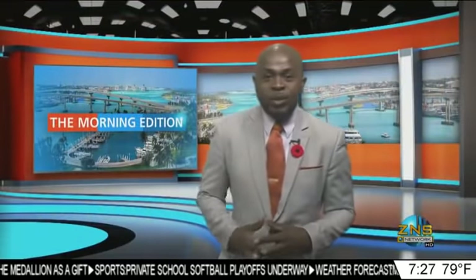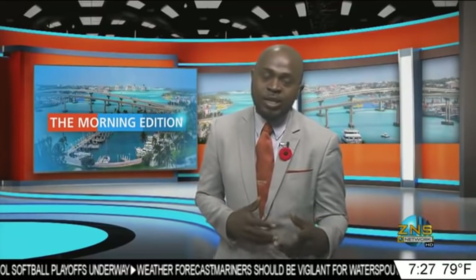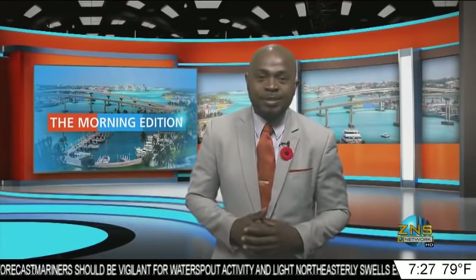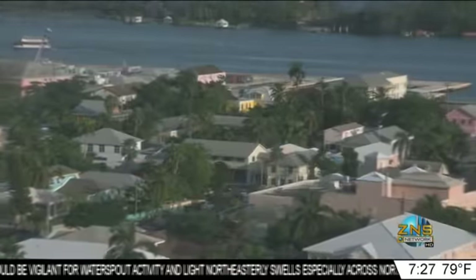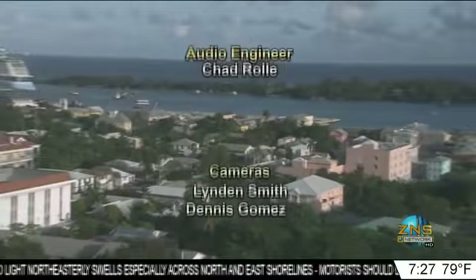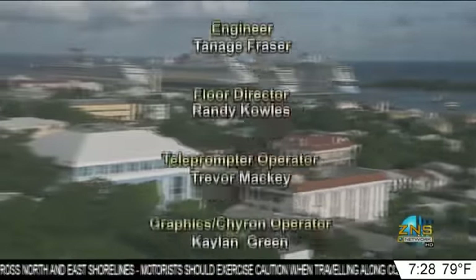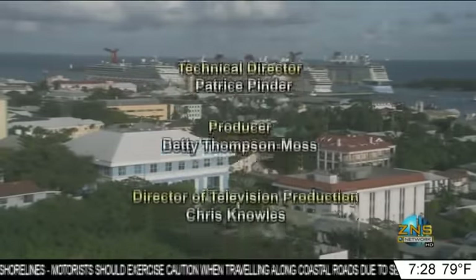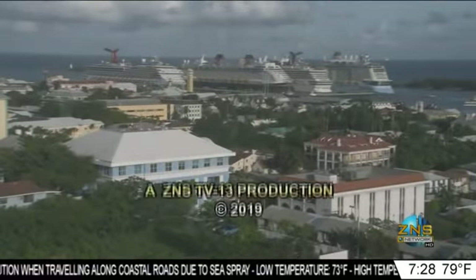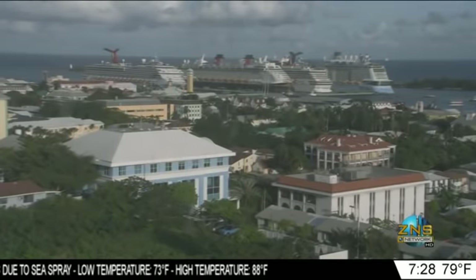Well, again, thank you so much Basil, and that does it for us this morning here at the Morning Edition. Join us again tomorrow for more on these stories and others. Have a great Wednesday.